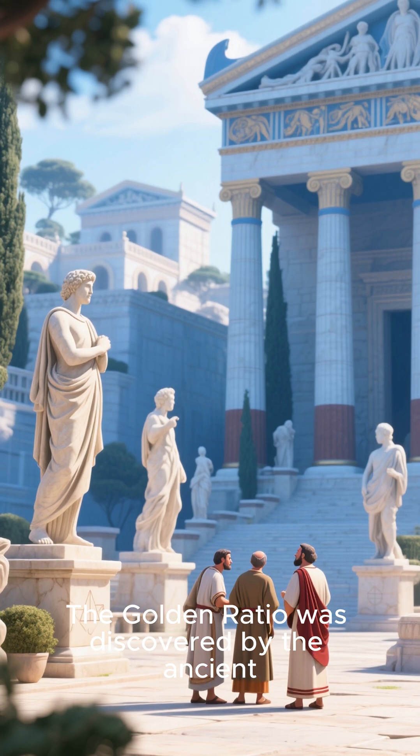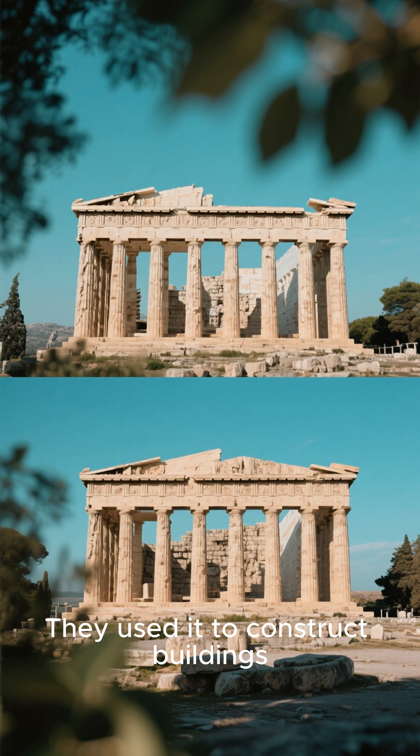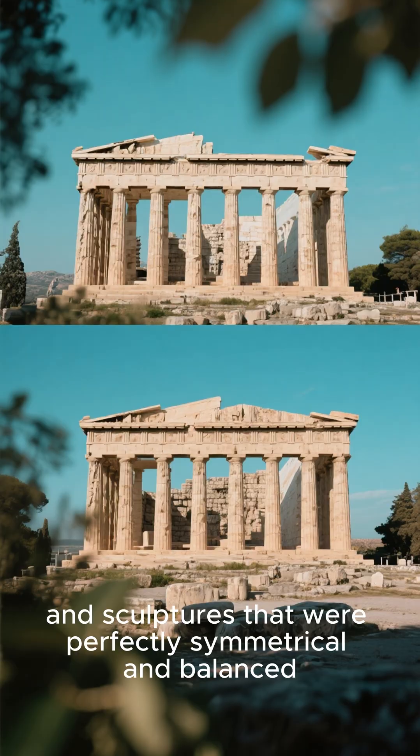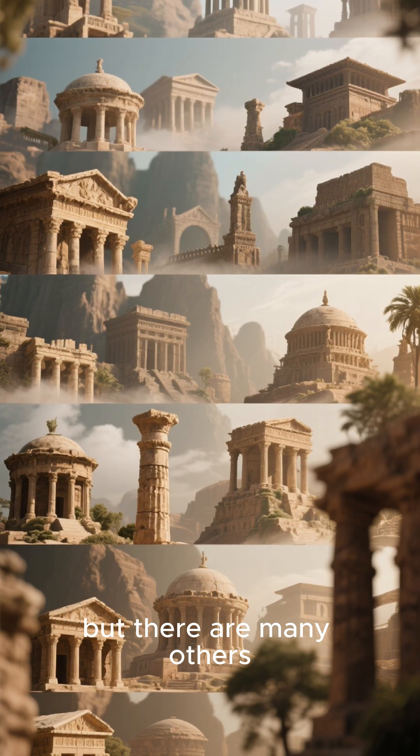The golden ratio was discovered by the ancient Greeks more than 2,000 years ago. They used it to construct buildings and sculptures that were perfectly symmetrical and balanced. The most famous example is the Parthenon, but there are many others.